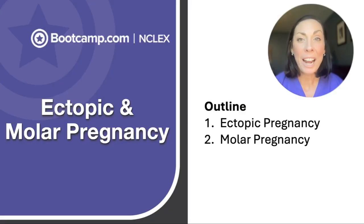Let's talk about two super important high yield topics on the NCLEX: ectopic and molar pregnancy. Neither of these results in a viable pregnancy. However, both can get life-threatening and very serious if we do not take care of them quickly.